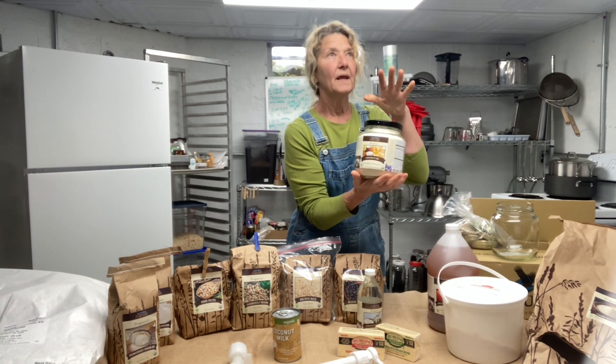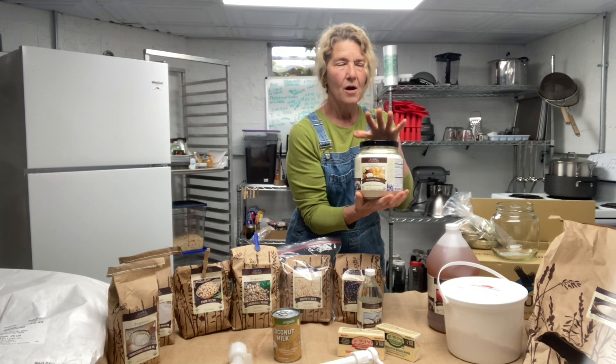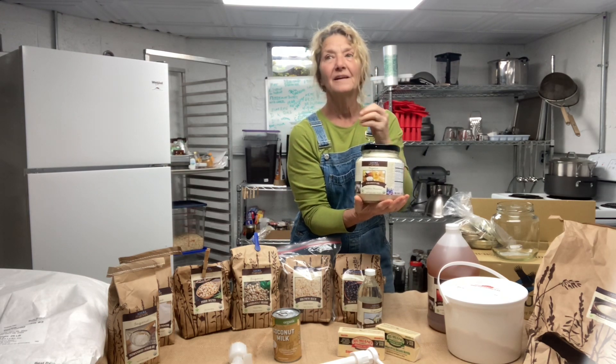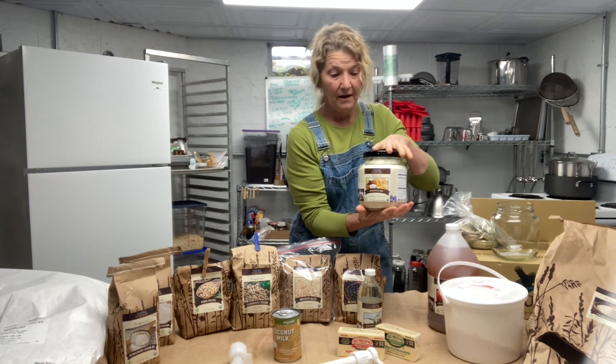I did a coconut oil - this was a new one. I do use that in my lip balm and I can use it to cook with. I personally like the raw cold-pressed coconut oil because I still like the flavor and smell of coconut, but this will be good for cooking and for my lip balm.